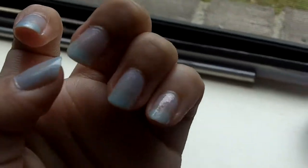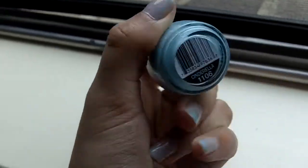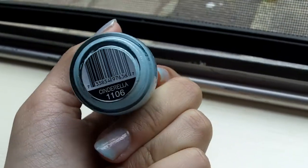And yes, I colored a little bit more at the tips, and I used this Sinful Colors Professional and it's called Cinderella and it's number 1106.